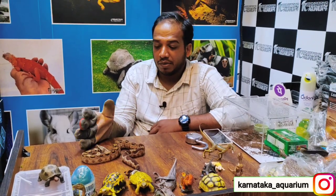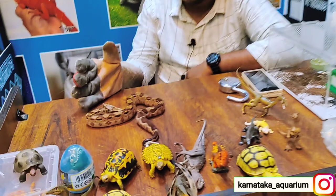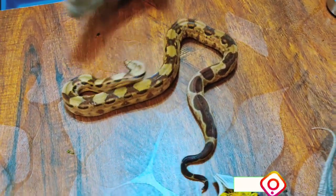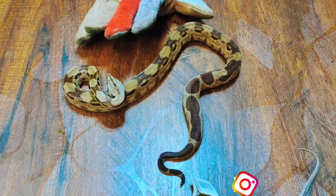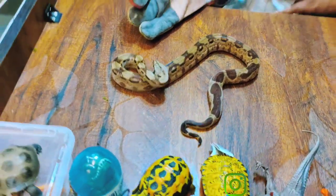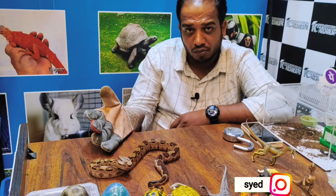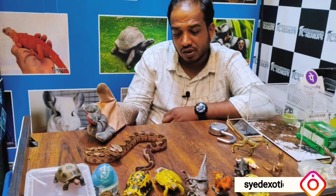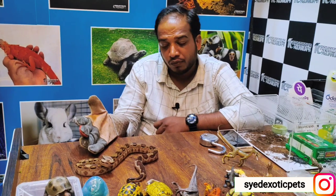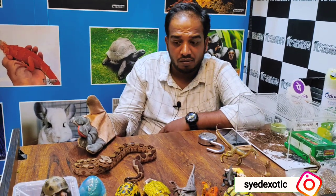In this video, we have a red tail boa — a hypo red tail boa. It's a beautiful boa. It's not a snake, it's not a python, it's a constrictor variety. It's a red tail boa, and this particular one is a mutation breed — it's a hypo red tail boa.